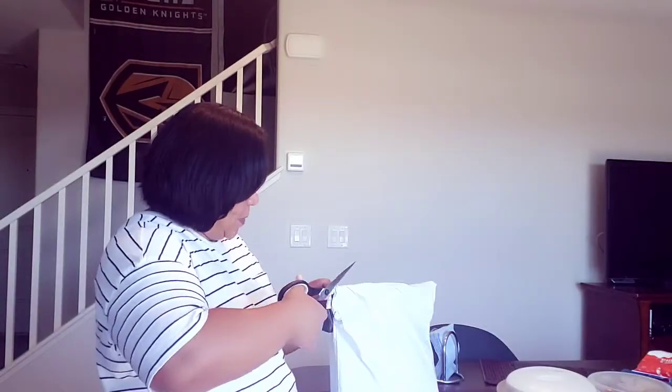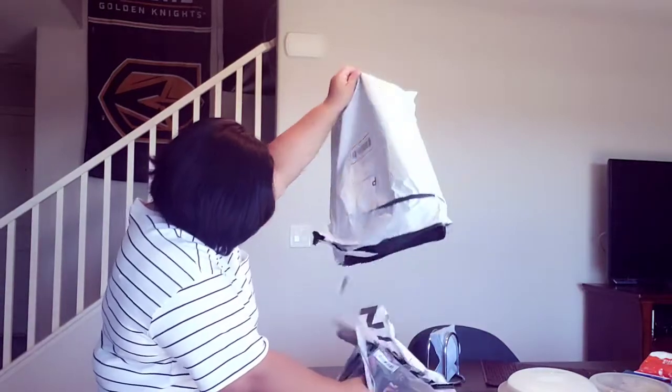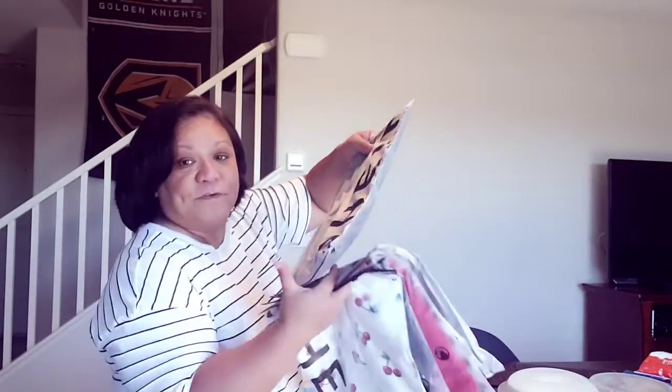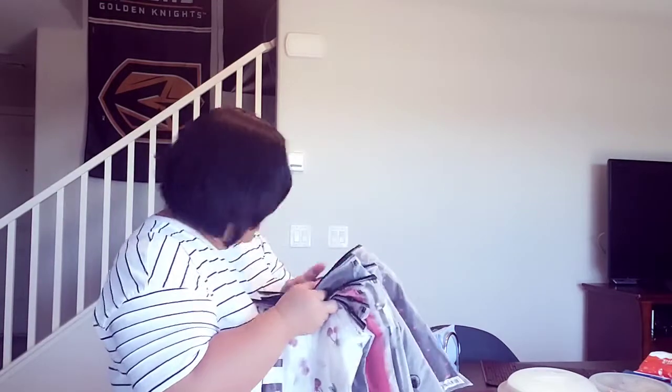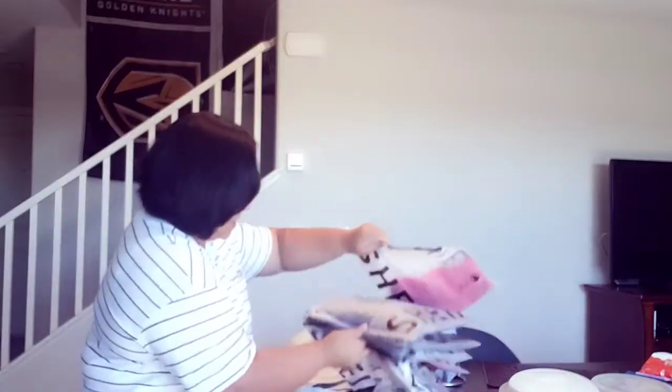I'm gonna open the package and show them and try them on for you. We got one, two, three, four, five, six, seven, eight items to wear! I really love their packaging.